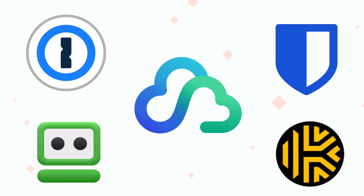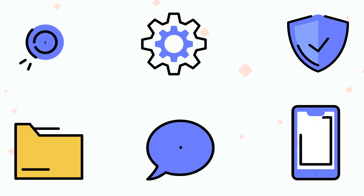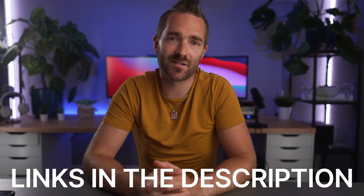My top five picks for password managers are 1Password, Keeper, RoboForm, Bitwarden, and Synology. When reviewing and choosing these, I needed to make sure I was happy with everything from their pricing, features, security, reliability, support, and cross-platform compatibility. After I make this video I'm going to speak to each of these password vendors to see if they can hook you up with a great discount, so be sure to check out the links underneath this video.